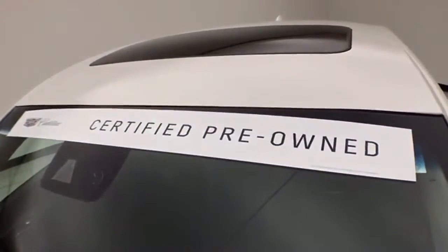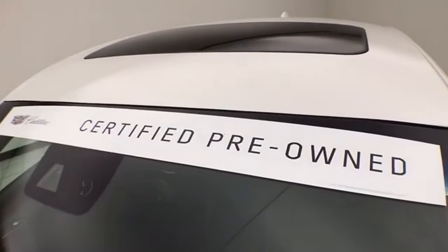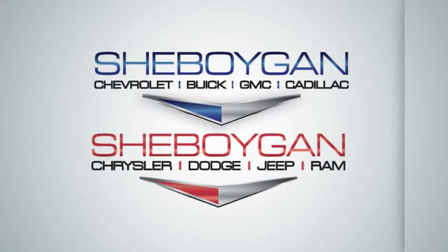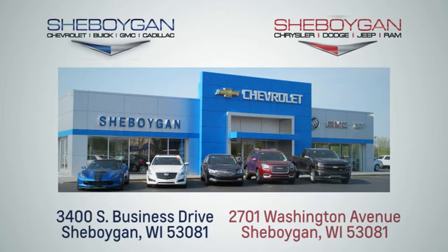Don't forget about that Cadillac certification protecting your investment. For more information, please go to SheboyganAuto.com. Choose Sheboygan Auto. We are conveniently located at 3400 South Business Drive or at 2701 Washington Avenue in Sheboygan, Wisconsin.